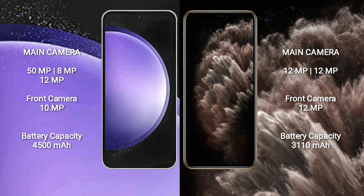iPhone 11 features a dual camera setup: 12MP plus 12MP, and a 12MP front camera. Samsung Galaxy S23 FE has a 4500mAh battery with 25W fast charging support. iPhone 11 has a 3110mAh battery with 20W fast charging support.